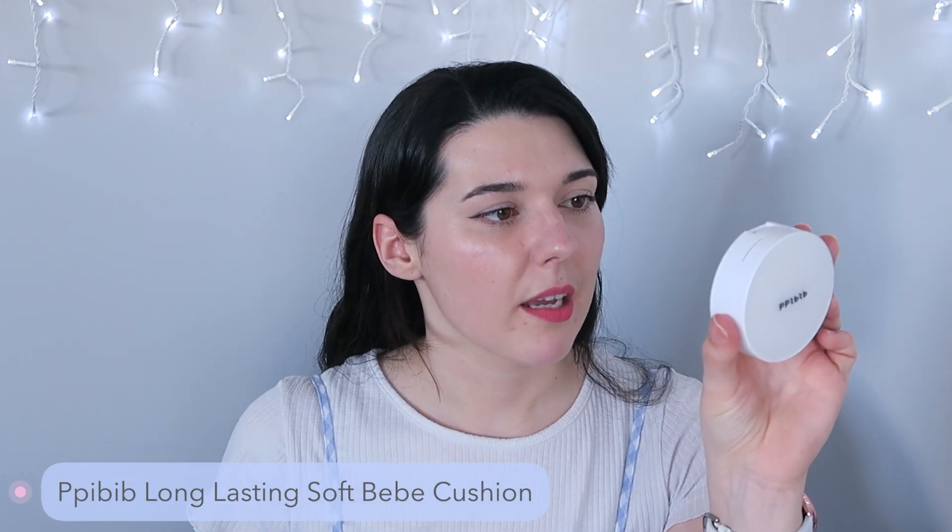For the makeup empties, I'm throwing out this tint from Peripera — the Peri's Ink Velvet in a shade I don't even know because it is so sun bleached. I really liked this shade but it is separating and it's from 2017 — too old to keep using. Then the lucky last is a cushion from PPIVIB — the Long Lasting Soft Baby Cushion. I didn't particularly love it but it did work. It was an okay color, just not an amazing cushion, so I enjoyed using it but not enough to refresh it.